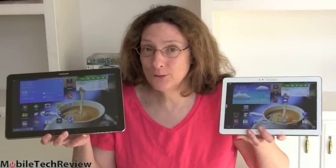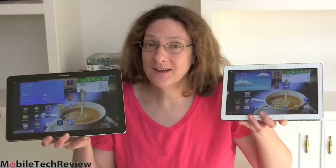This is Lisa from Mobile Tech Review and today we're going to do a smackdown between two big Samsung tablets, both Notes. This is the Samsung Galaxy Note 10.1 2014 edition and this is the Samsung Galaxy Note Pro 12.2, and we're going to look at them now.